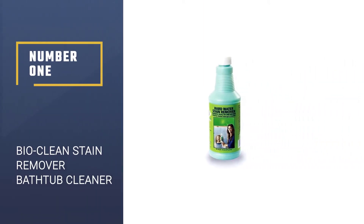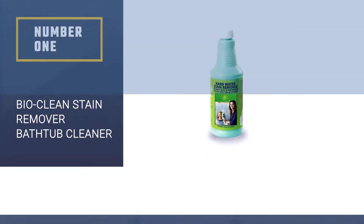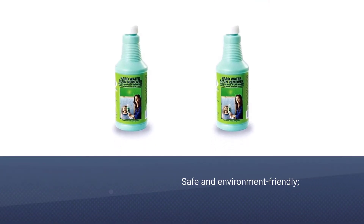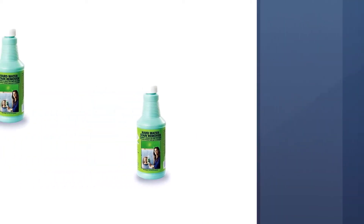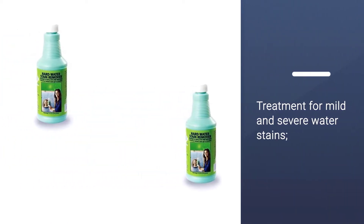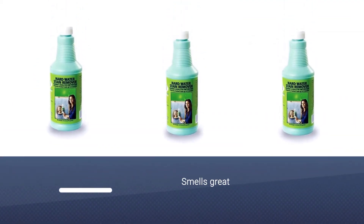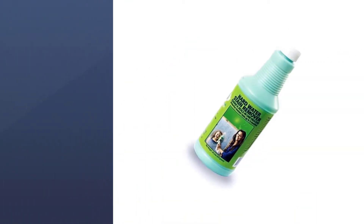Number 1: Bio Clean Stain Remover Bathtub Cleaner. If you are looking for the best cleaner for bathtub stains, this professional hard water spot remover is going to remove even the unwanted hard minerals. This heavy-duty tub cleaner will take away the spots, the rust, and all the mold. It doesn't matter how long those stains have been on your tub. The Home Armor will show you how to get rid of yellow stains in a bathtub.